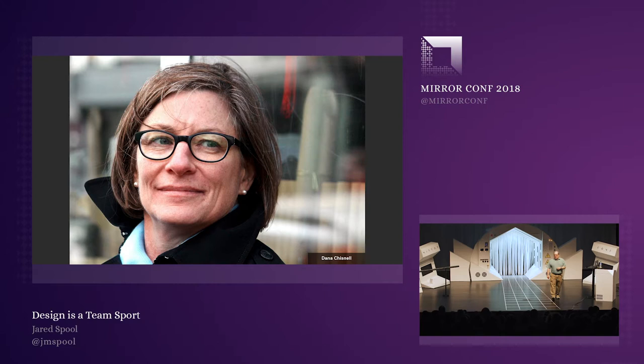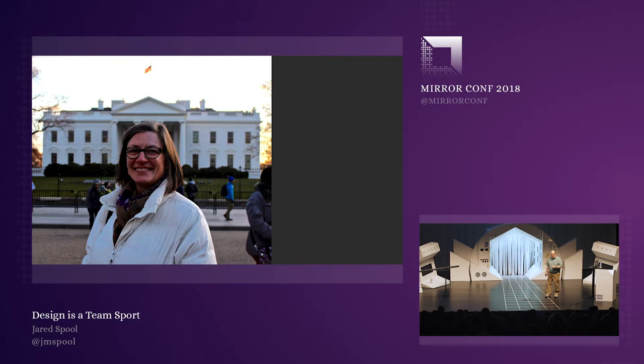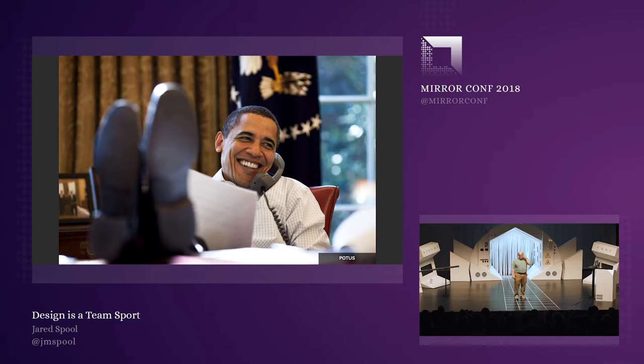It's not a well-known fact, but I spent a little time working at the White House, and one of the people I got to work with is Dana Chisnell. Dana worked with me in the U.S. Digital Service. Our boss was Mikey Dickerson — there were 250 of us, and we all reported to Mikey. His boss was this guy — we called him Barry. Barry had high expectations of us, and we rose to that occasion.